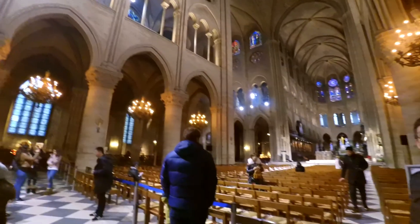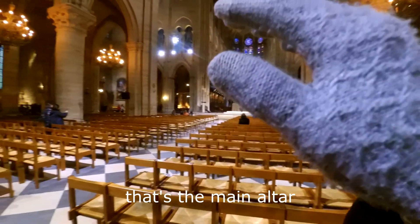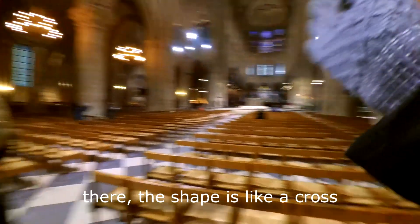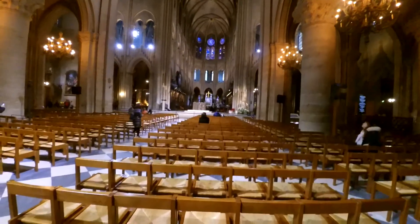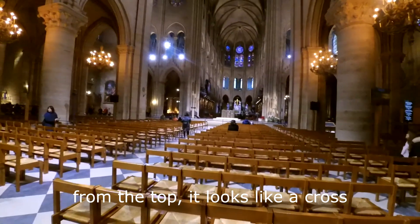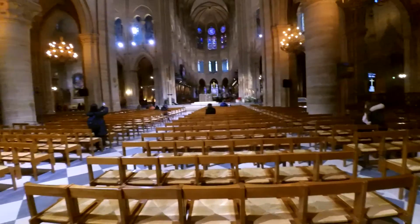The altar is there — the shape is like a cross, and from the top it looks like a cross. You have the sideward chapels. Okay, let's get out.